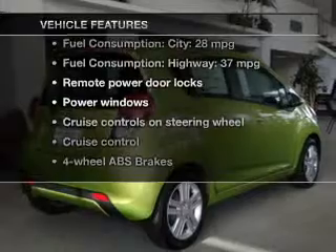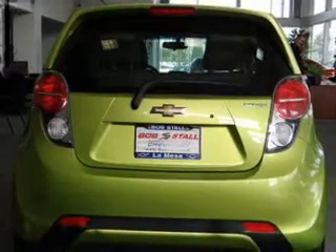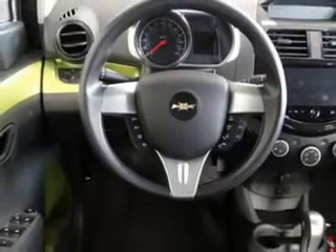Power door locks, power windows, cruise control, Bluetooth wireless, an AM-FM stereo, a satellite radio, power mirrors.